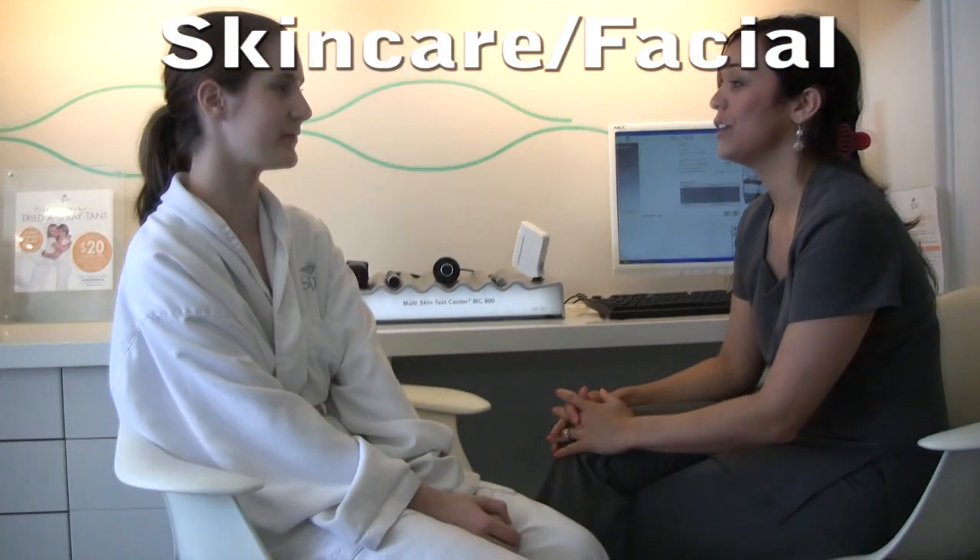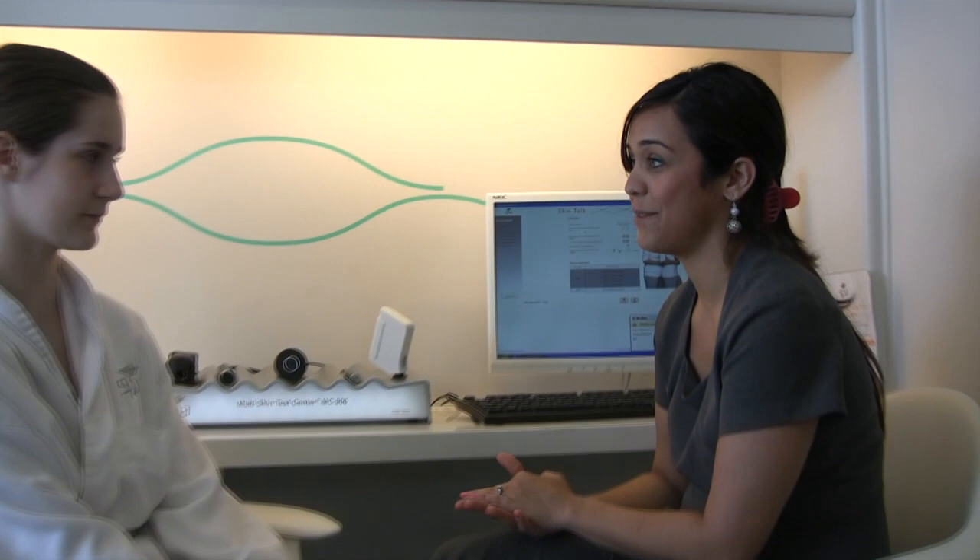Hi Sloan, I'm Herschella. I'm going to be doing your facial today. Before our facial, we usually start with the skin diagnostics. Here we're going to measure your water, oil, melanin, and elasticity. This is going to tell us what condition your skin is in, and then we can design a facial around your skin type.